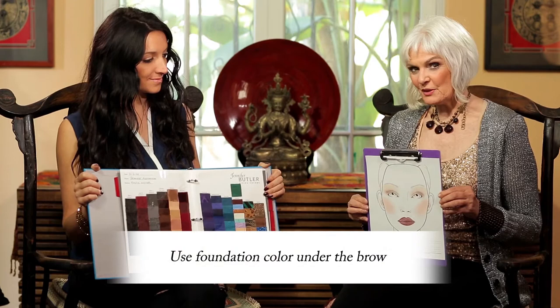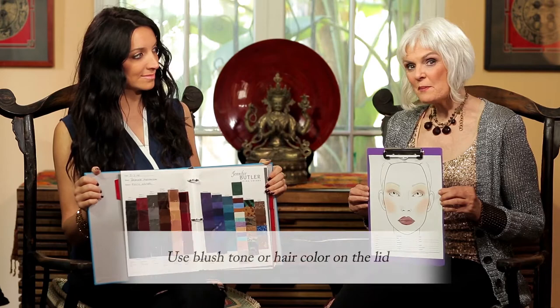We want to give you three tips. The first is to use your foundation color under the brow — you can see this beautiful light peach here. The second is to use your eye color or your hair color in the crease; for Brandy we used the copper in the crease. The third tip is to use another value — either your blush tone or your hair color, a lighter value — on the lid.